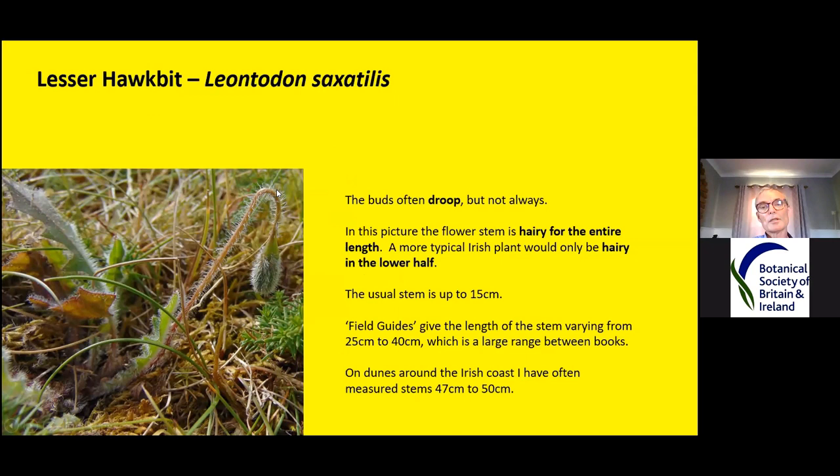The lesser hawkbit can also have a drooping bud — not always, but it shows how hairy the stem is. A more typical Irish plant would only have hairs halfway up; the rest of the stem would be completely hairless, and usually about 15 centimetres long. Field guides give a range of 25 to 40 as maximum, but over here the flowering stems often grow up to 47 or 50, sometimes even bigger. That's where you can get caught out with the books.